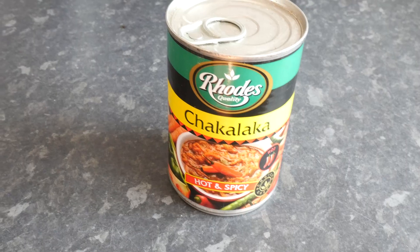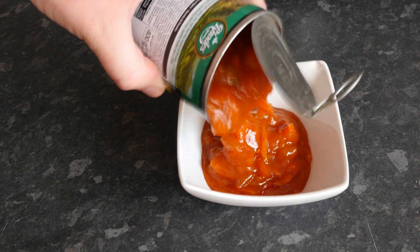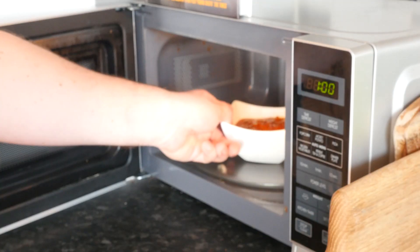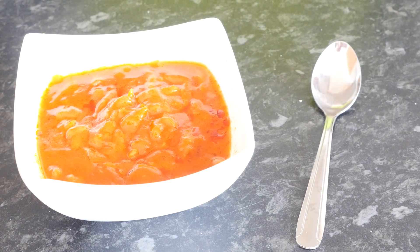So the first thing I have got is a tin of Chakalaka - isn't that like a song, boom chaka laka laka? It is a spicy tomato stew, usually used with meat or pasta, kind of like a spicy equivalent to tinned tomatoes. I have already opened the tin, put it in a little dish, blasted it in the microwave for a minute and it is ready, nice and hot. Let us have a taste.